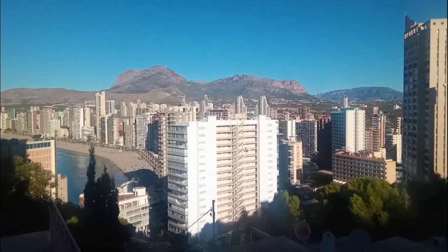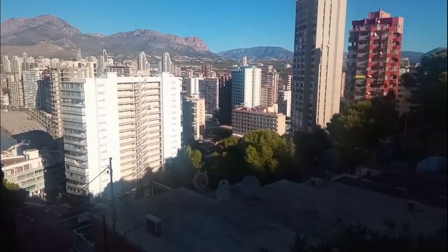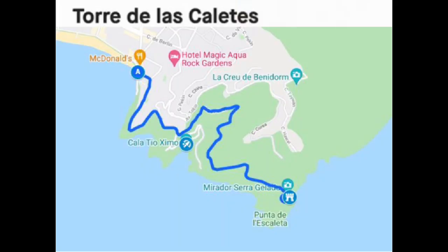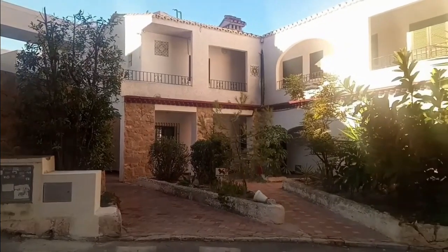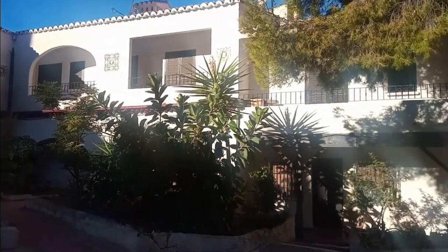Today I am taking you on the beautiful walk from the Rincon de Loix all the way to the historic Torre de Caletes watchtower, which is situated on the Punta del Caval or Caval Point. On our way we will pass two coves: firstly Cala Almadrava and secondly Cala Tiochimo. There and back the journey is about 4km in total.